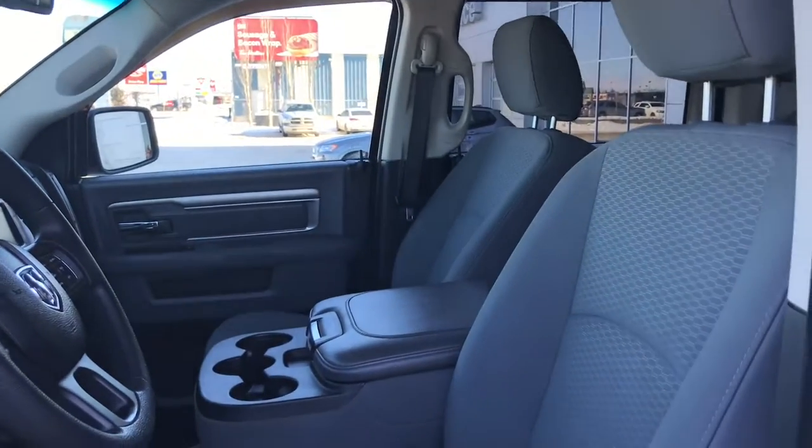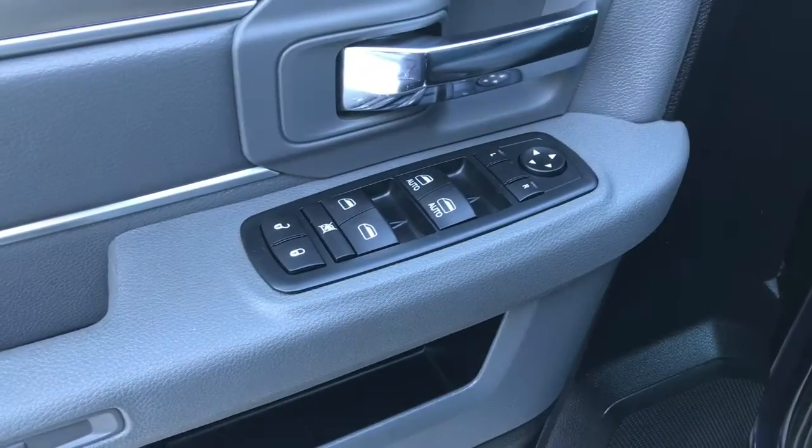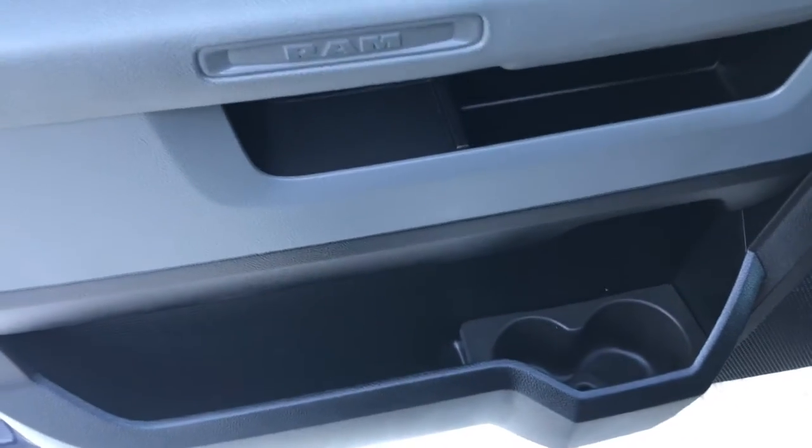Located inside you have this gorgeous gray cloth seating. Now the driver's seat is manually adjusted. Located inside the door we have your power locks, power windows, and adjustable mirrors. Big compartment at the bottom with your two cup holders.